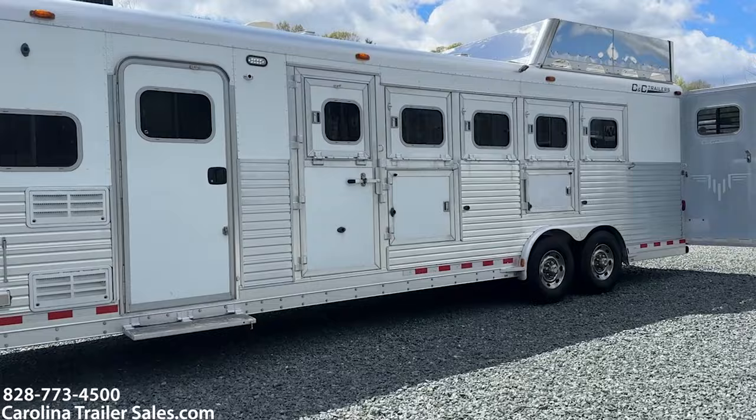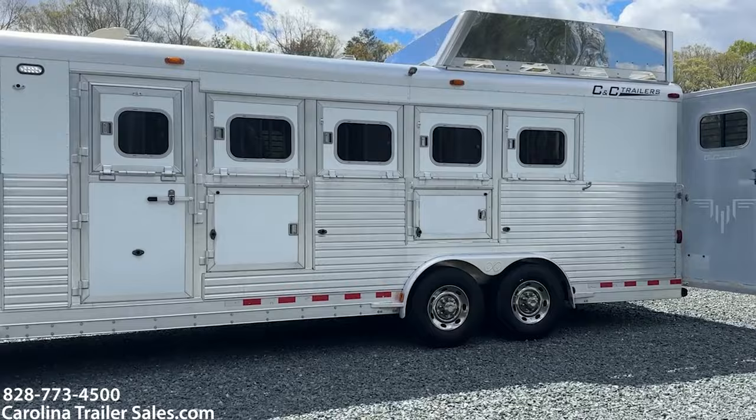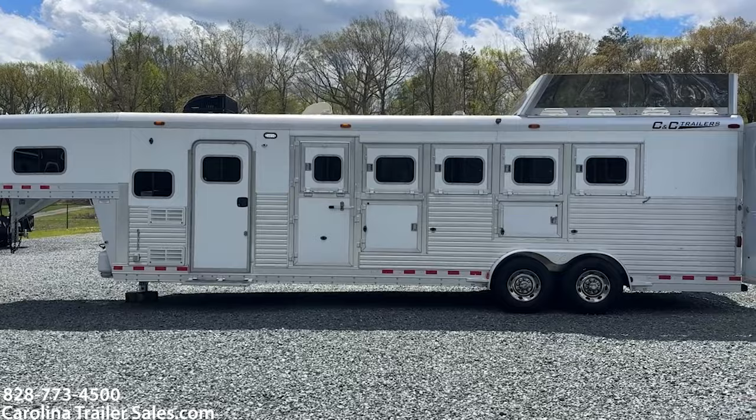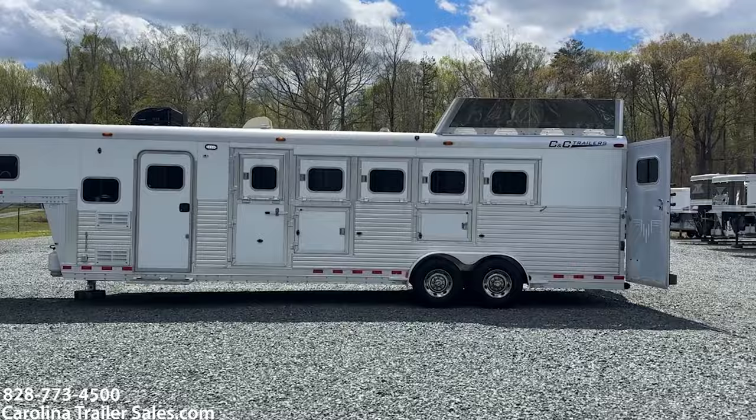It has an escape door with nice big drop windows with bars. It does have manger storage — two manger boxes — and that storage is all the way through. This is a fully extruded trailer, so it has ribbed aluminum from front to back. It does have a hay rack, wrapped in stainless.